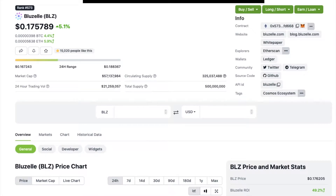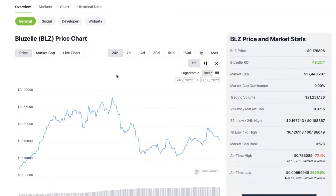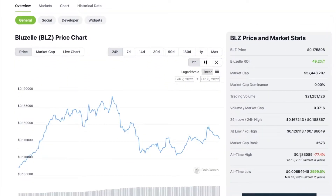Welcome to Trading Crypto. Let's get into Bluzelle — BLZ — up 5.1% at 17.5 cents. 500 million total supply, 325 million circulating supply, and only a 57 million dollar market cap. This coin is also listed on Coinbase. All-time high of 78 cents, all-time low of 0.006, back in 2020. The all-time high was in 2018 during the last bull run, so just keep that in mind.